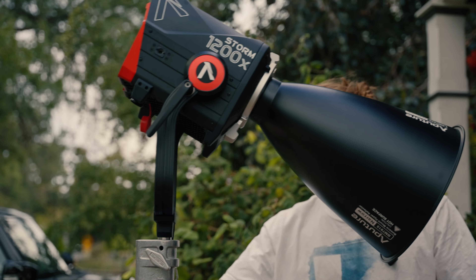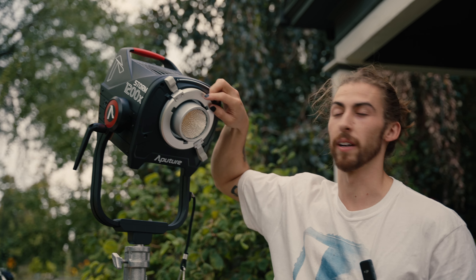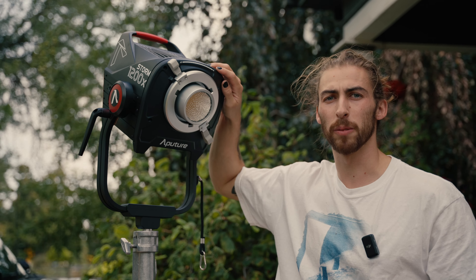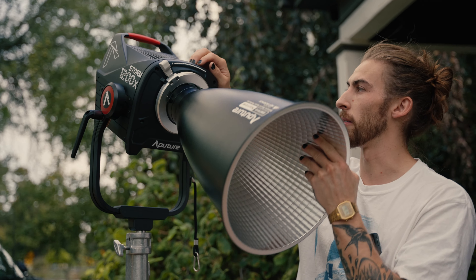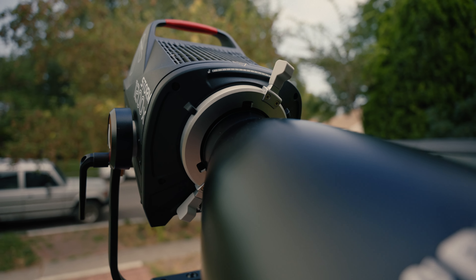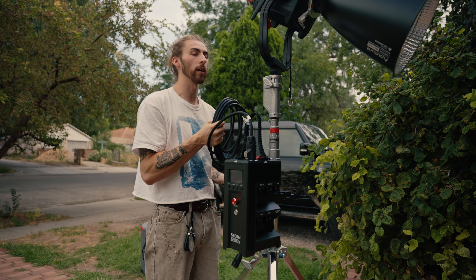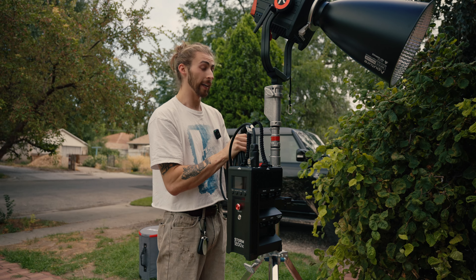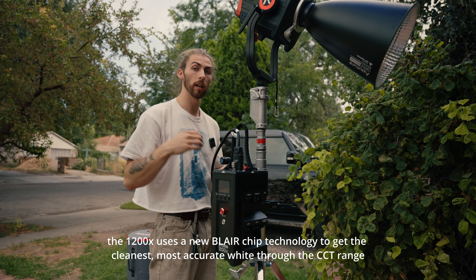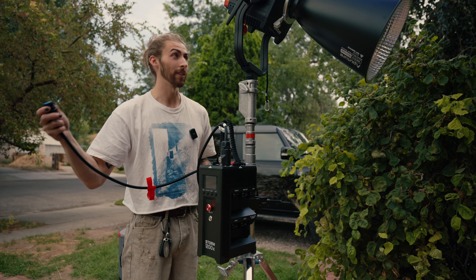One thing to point out about the new 1200x is they've got a new Bowens mount system. Other than the traditional Bowens mount, now they've got — I think it's called a Bowens Pro mount — it's like a PL mount: you stick it on, you turn it, and it's locked. The thing I'm most excited about is the bicolor. When I heard bicolor I thought it wouldn't be as bright as the 1200d, but it's actually brighter than the 1200d — and it's bicolor with green-magenta shift. It's not just linear bicolor; you've got the full green-magenta shift from around 2000K all the way up to 10,000 Kelvin.